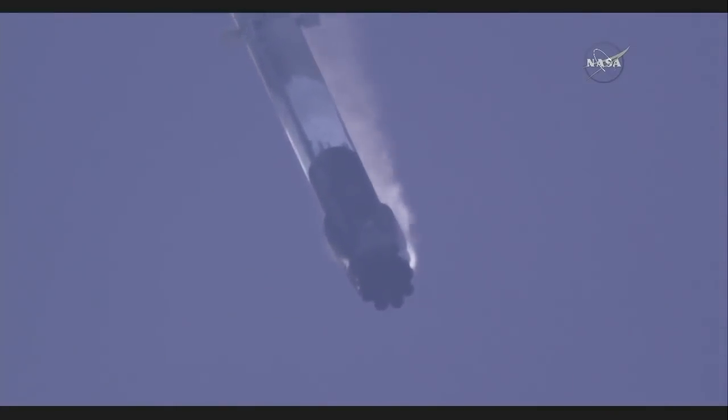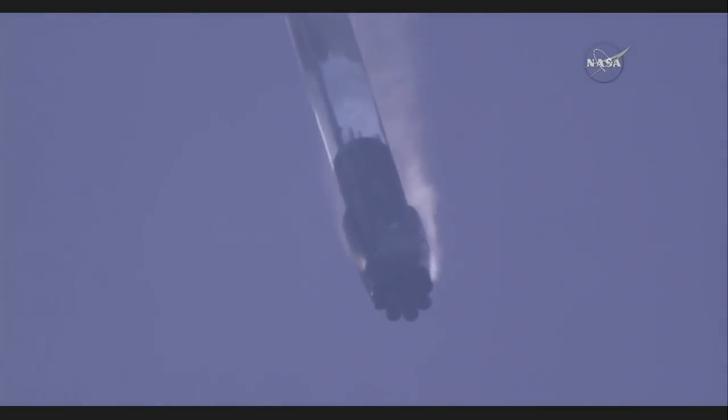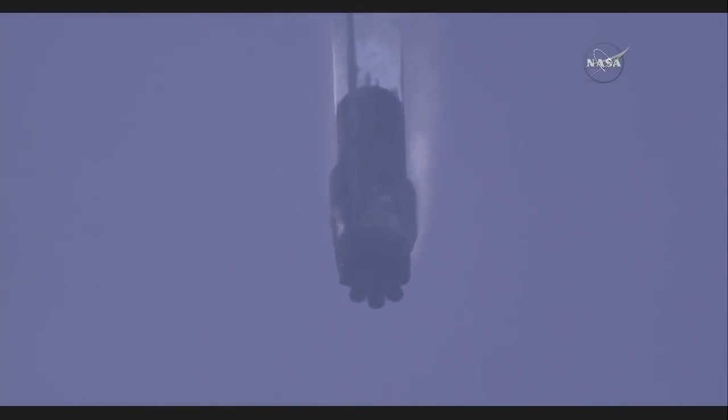Stage one is transonic — past the speed of sound. It's now subsonic.